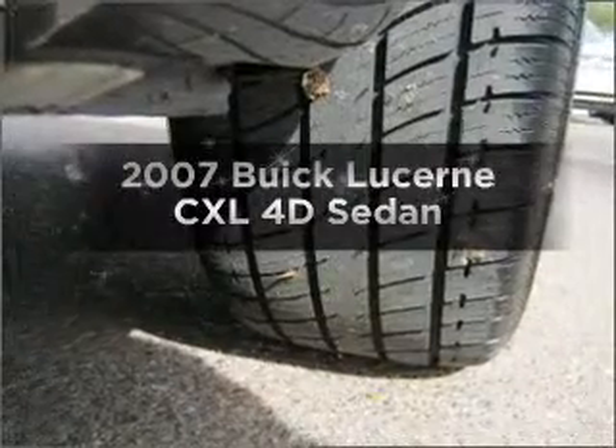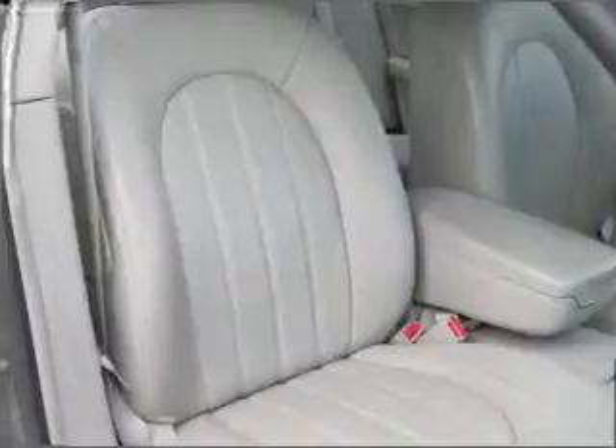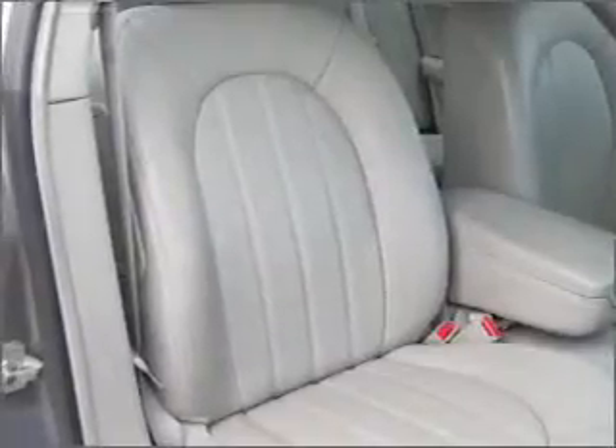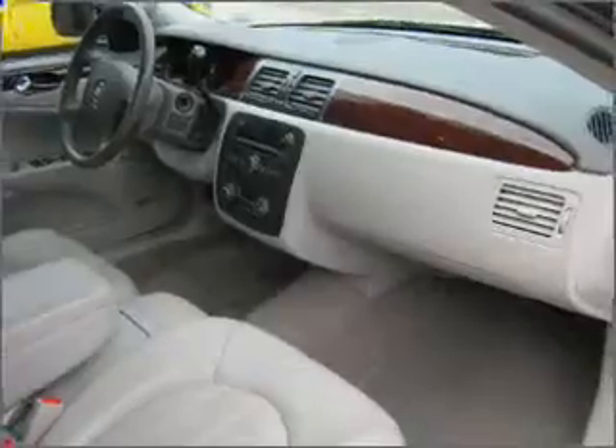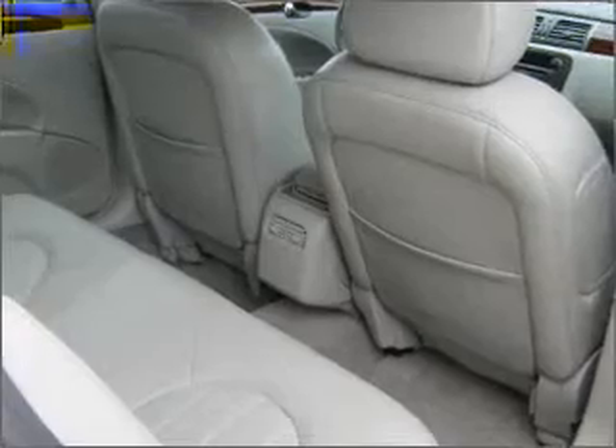Imagine yourself in this 2007 Buick Lucerne. Find everything you want in a ride under one roof with this vehicle, featuring a reliable engine connected to a smooth-shifting automatic transmission. GPS navigation will guide you to your destination. Premium wheels lend a distinctive appearance, and anti-lock brakes help bring your vehicle to a safe stop. Enjoy the flexibility of multi-zone temperature controls.